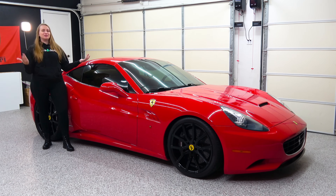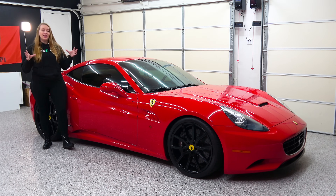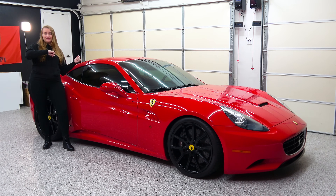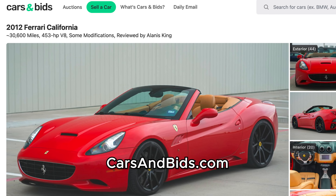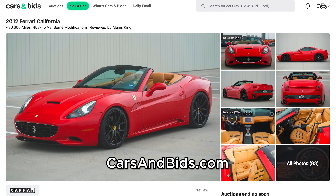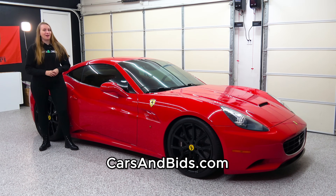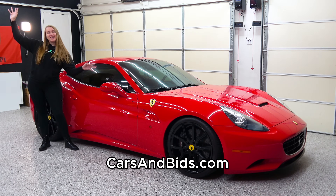So that was the 2012 Ferrari California. This car filled an important hole in Ferrari's lineup and it told us what it was from the beginning. But most importantly, it's a Ferrari and it looks and acts the part. And if you need a Ferrari, this California is now available on Cars and Bids — check out more photos, see the full spec list, or maybe even bid on it at the link in the description. Otherwise, we'll see you next time.